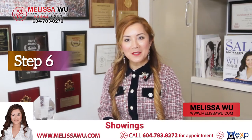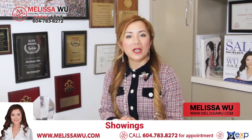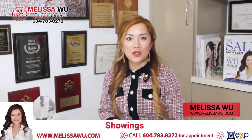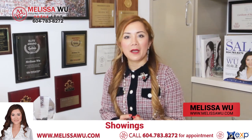Step six is showings. We will have a group chat or communication platform that you like to use, and inform you of any showing requests. We will confirm with the realtors and then we will show the property.